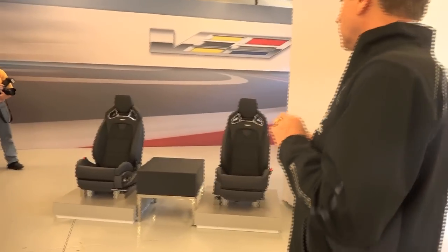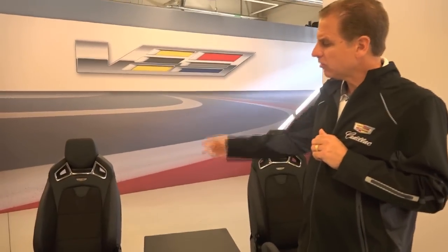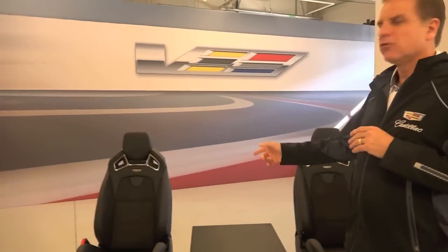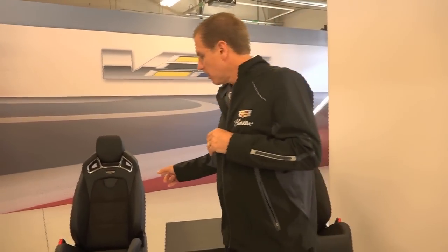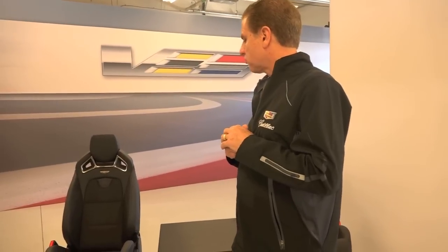Last, to the right, we have our Recaro seats. These are an option available on the ATS and CTS V this year, designed with Recaro to be extremely comfortable yet very supportive. They're 16-way seats with pneumatic bladders for bolster, lumbar, and seat back to keep you planted. They're trimmed in Microfiber, and even in the back of the car, you know you're in a Cadillac — extremely well done and very comfortable.